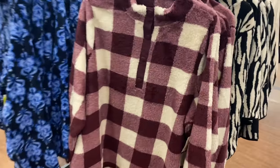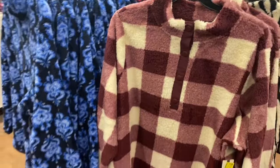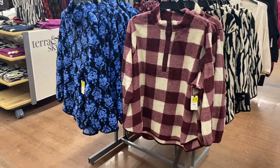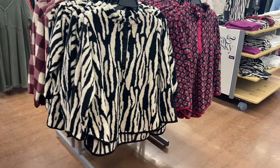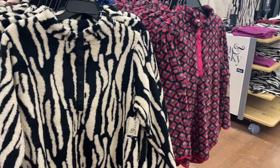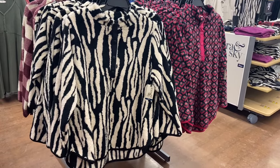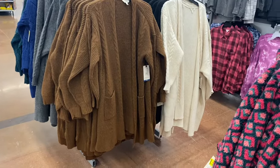They also have these Terra and Sky plus-size pullovers on clearance — now $11 instead of $17. There's a really pretty blue one that also buttons up partway, also $11. These are 0X to 5X. On this side they also have different patterns, including one that matches the button-down shirt we saw earlier, and a pink one that matches the leggings — so you could put together a matching outfit.